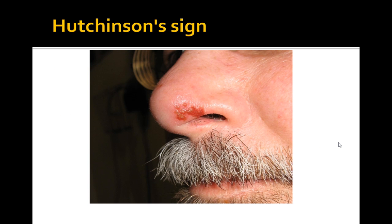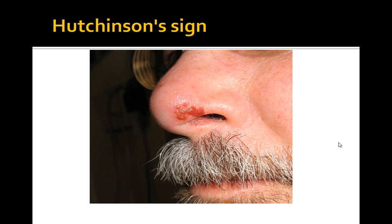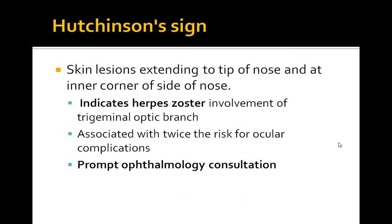Something specific to trigeminal neuralgia is Hutchinson's Sign — skin lesions extending to the tip of the nose at the inner corner of the nose. This is an emergency. It indicates herpes zoster involvement of the trigeminal branch and is associated with ocular complications, requiring an ophthalmology consultation. If you see the word Hutchinson's Sign or a picture of a patient with these lesions, you're looking at an ophthalmic consultation.